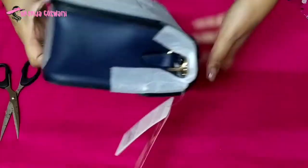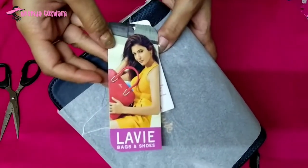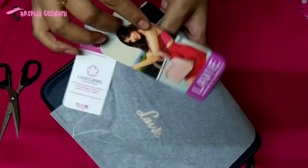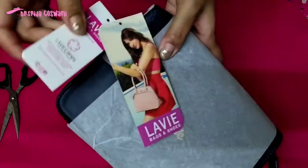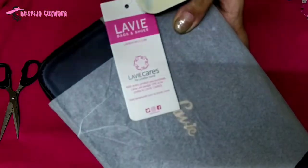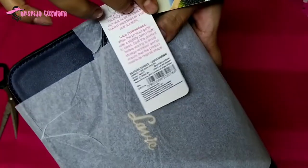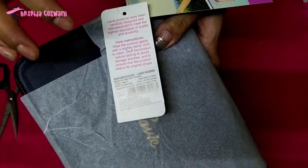This is a small sling bag by Lavi. The buying link is given in the description, do check it. The actual price is Rs. 2699 but I got it at a discount price of Rs. 739.